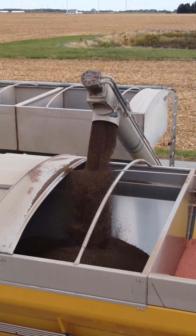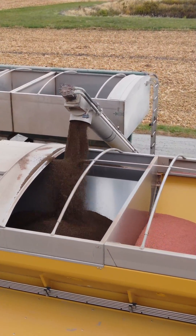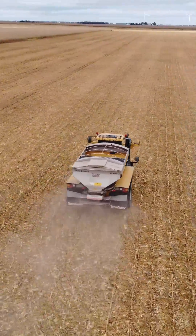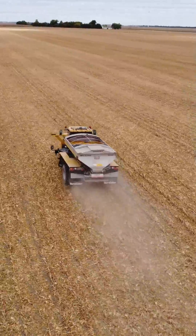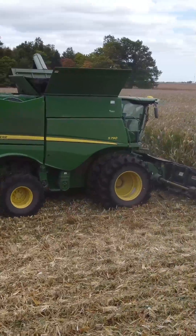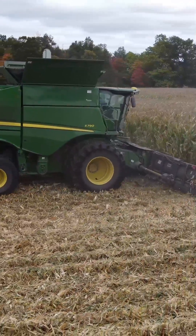When it comes to nutrient application, using a uniform rate is not always ideal, as it has the potential to cause reduced performance of your crop nutrient investment. High yielding areas of your field may not receive enough nutrients to replace what we remove, whereas low yielding areas may receive too many nutrients, thus leading to overspending.